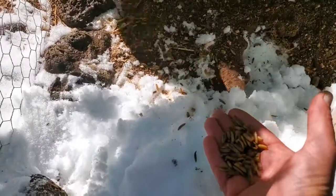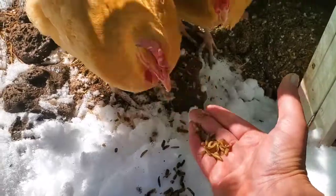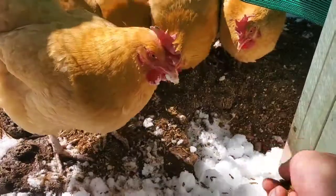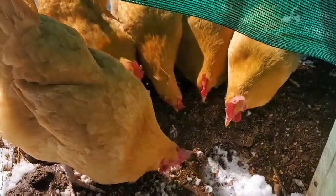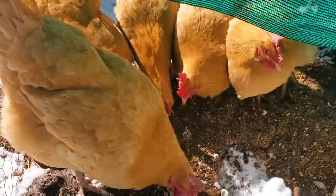Come get it. They love it. They're going to eat my finger! This time I'm not putting my hands in. Look at them go — they're loving this. Look at those chickens go. Eat it up, little buddies.